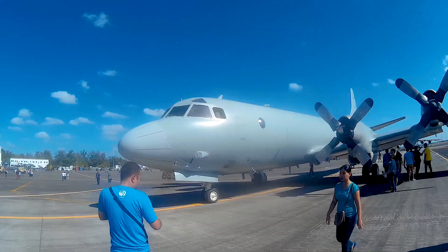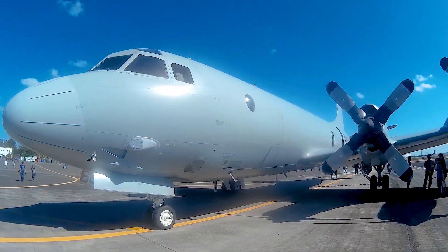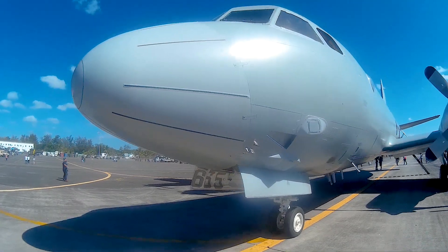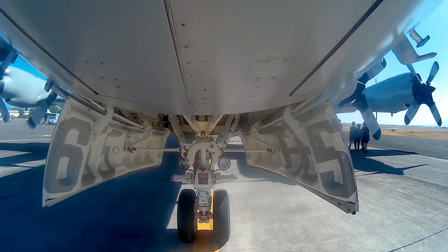The AP3C Orion is in the process of a graduated drawdown to retirement, with the final aircraft planned for withdrawal in 2023. The AP3C will be replaced by the P-8A Poseidon and MQ-4C Triton, which will perform the vital functions of long-range maritime patrol.